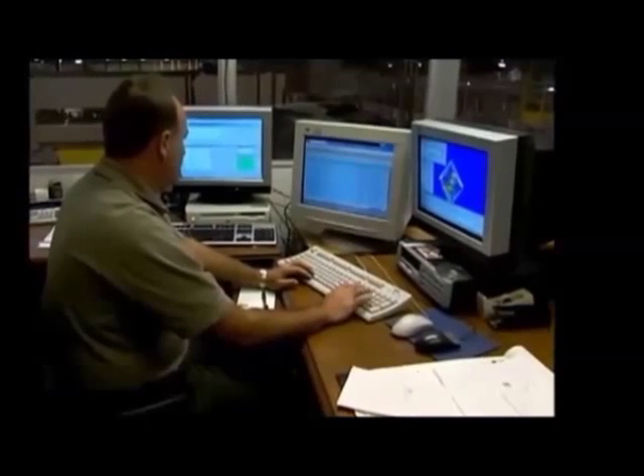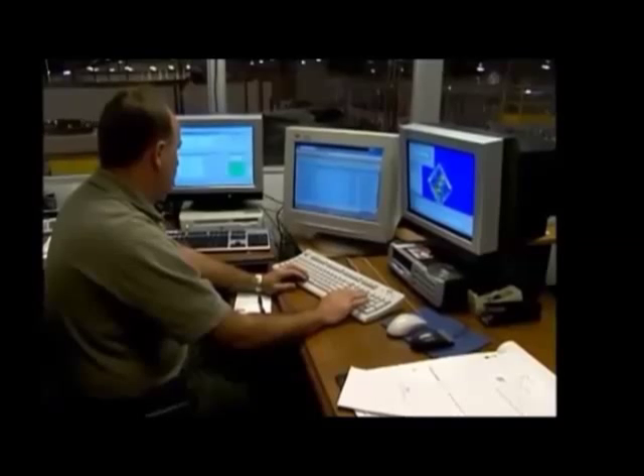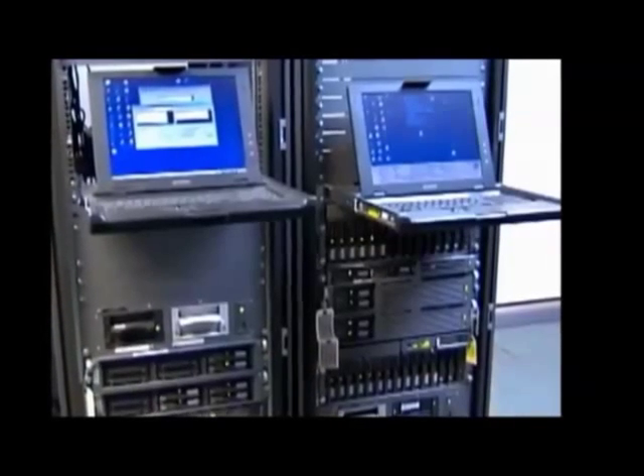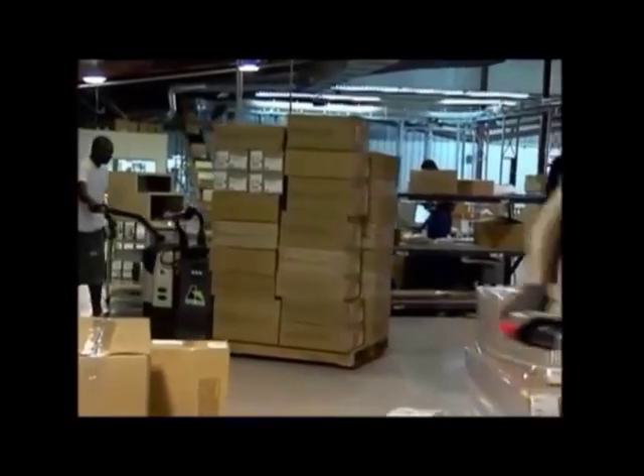The computer hardware for the WMS, TMS, and EMS are located in the Eudora control room. The hardware configuration provides for redundancy to ensure a single hardware failure will not stop the Superior Uniform Group from processing and shipping orders to their customers.